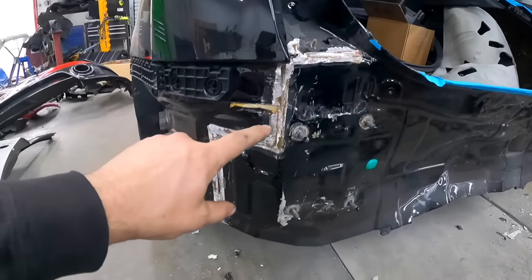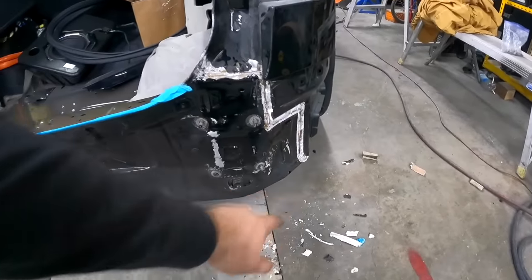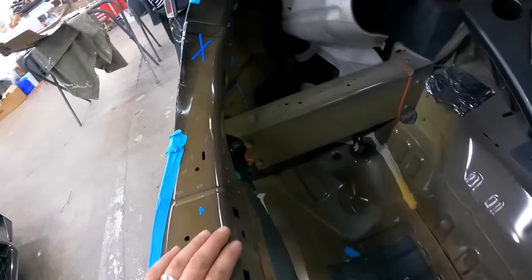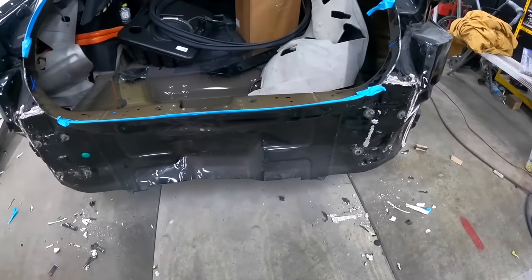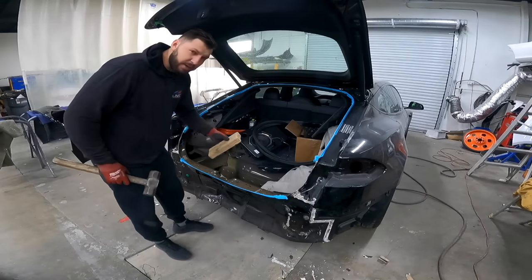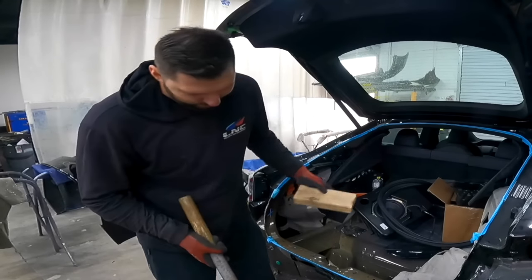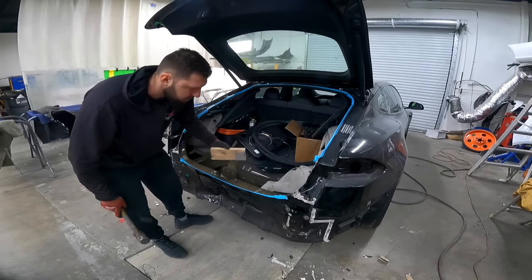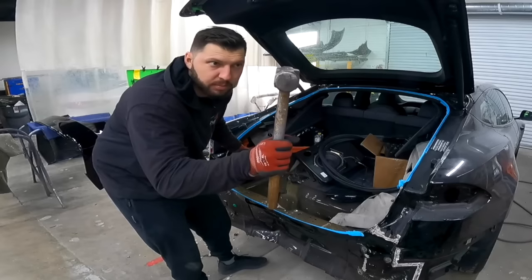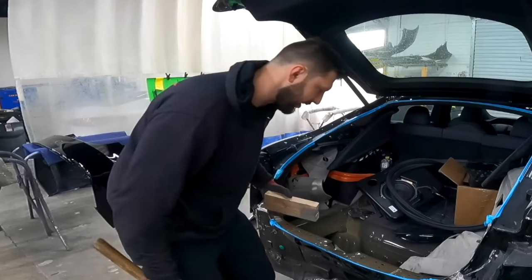I just cleaned everything up around the edges so now we can start cutting this one out — same with this side. Pretty much what's holding it is a little bit of glue and a few spot welds, and it should come off. I've got a big hammer — and a hammer fixes everything, just joking. I want to bang this out as much as I can before we start cutting everything out so it's nice and straight.